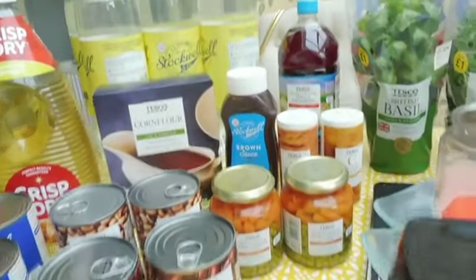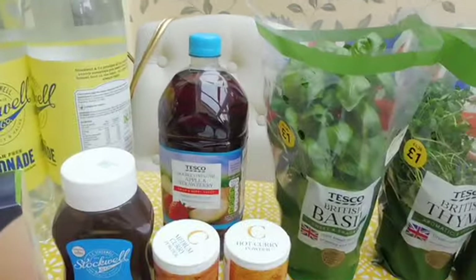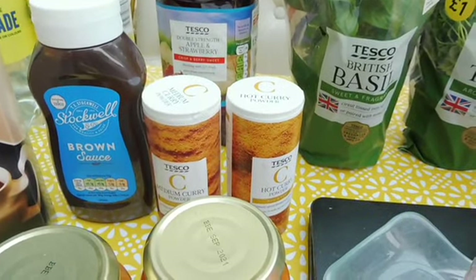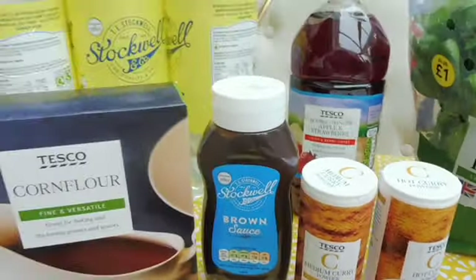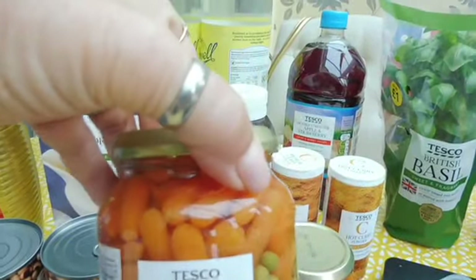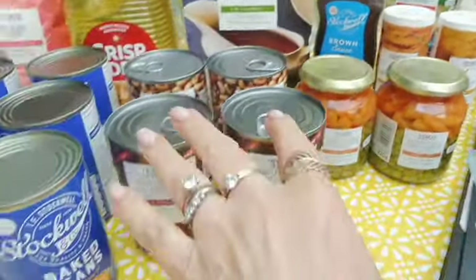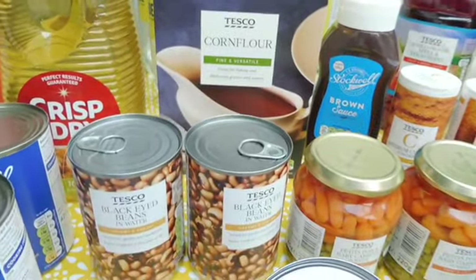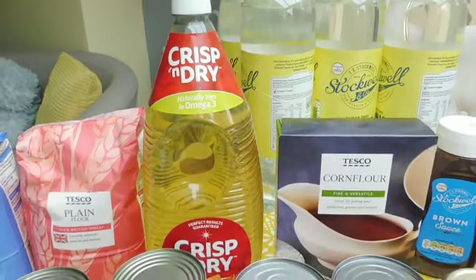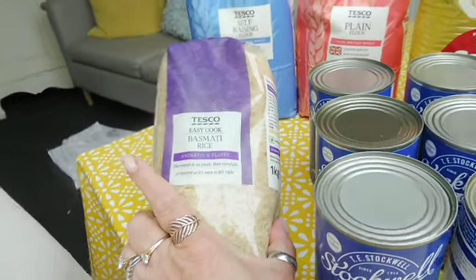On to store cupboard items: seven bottles of diet lemonade, a bottle of apple and strawberry squash, brown sauce, hot and medium curry powder, more cornflour, little petit pois baby carrots in a jar, two cans of kidney beans, two cans of black-eyed beans, six cans of baked beans, a big bottle of Crisp and Dry oil, plain flour, self-raising flour, and easy cook basmati rice.